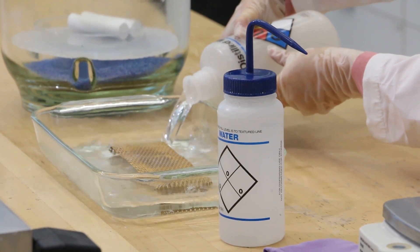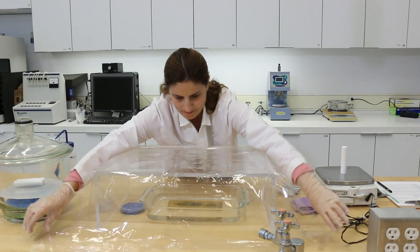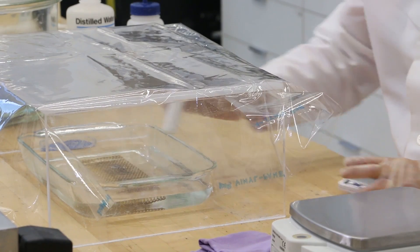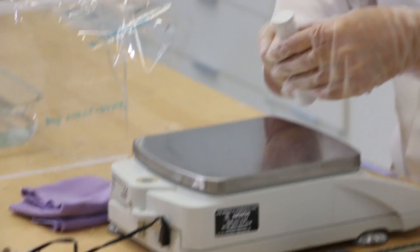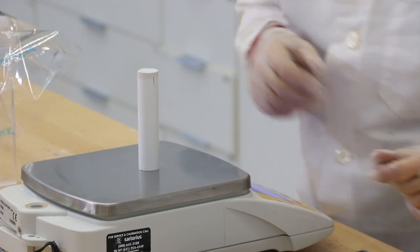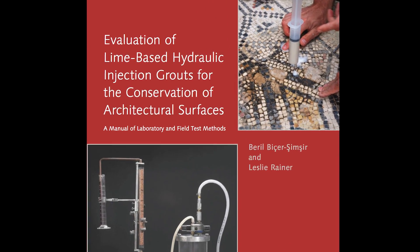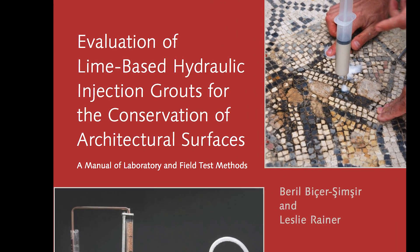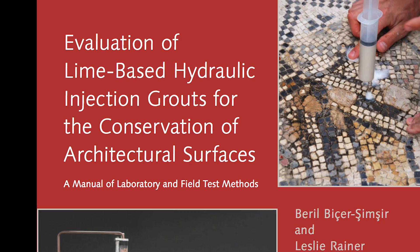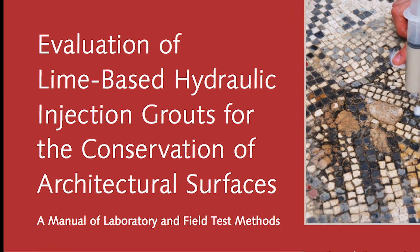The capillary water absorption test determines the water absorption behavior of a hardened grout, which should correspond to that of the materials being grouted to ensure compatibility of original and intervention materials. The videos in this series are intended as an introduction and supplement to the Injection Grouts Manual, which contains many more tests for the laboratory and the field. All of the information contained in these videos, and much more, can be found in the manual itself.